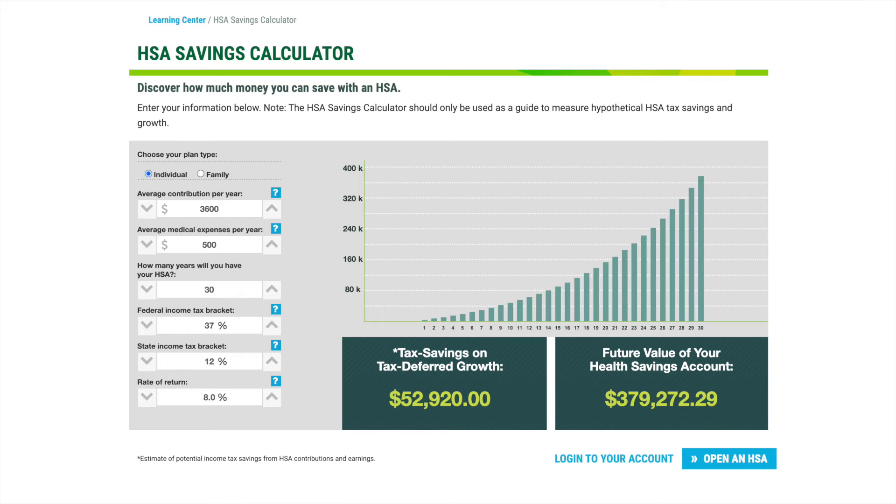Here's an example of what your HSA could grow into in the next 30 years. If you have an individual health insurance plan and contribute $3,600 each year into your HSA, averaging about $500 per year in medical expenses, with a high tax bracket of 37% federal and 12% state, and a modest rate of return of 8% — your estimated income tax savings from HSA contributions and earnings would be $52,920. The future value of your HSA would be $379,272.29, of which you only contributed $108,000. Adding the $52,922 of income tax saved, you would have profited $324,192 using this HSA account, of which you can pull out most of it tax-free depending on your medical expenses over 30 years.